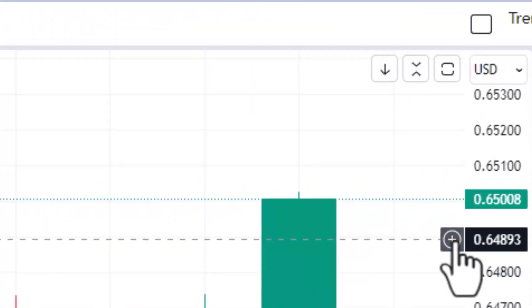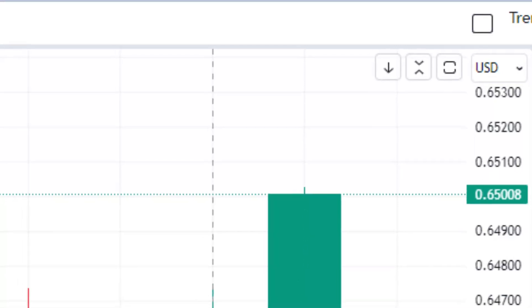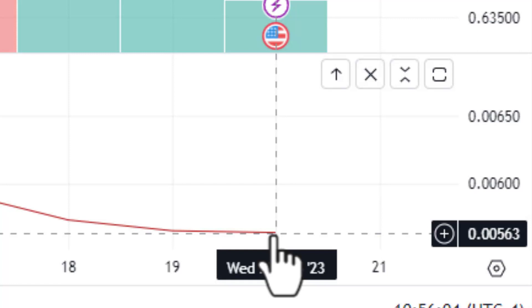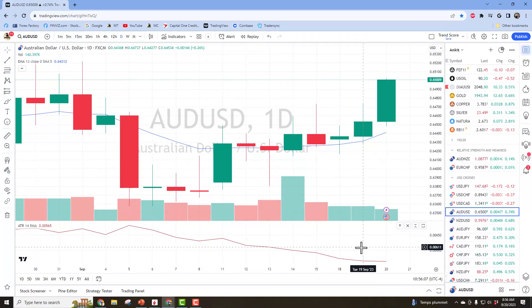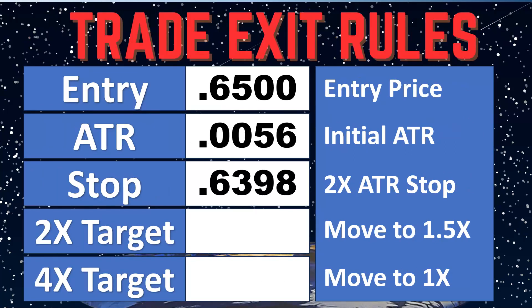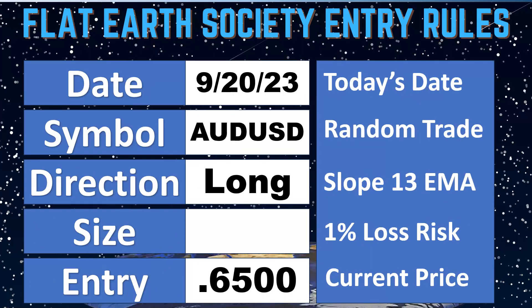So we're going to be looking to be long this currency cross. Current price is right at 65 cents. We are long because of the sloping 13 EMA, and our ATR is at 56 pips — 0.0056. It is September 20th, 2023, symbol is long Aussie dollar, entry at 65 cents. Our stop is at 2x ATR: double 0.0056 is 0.0112, giving us an initial stop of 63.98. That stop will be a trailing stop.